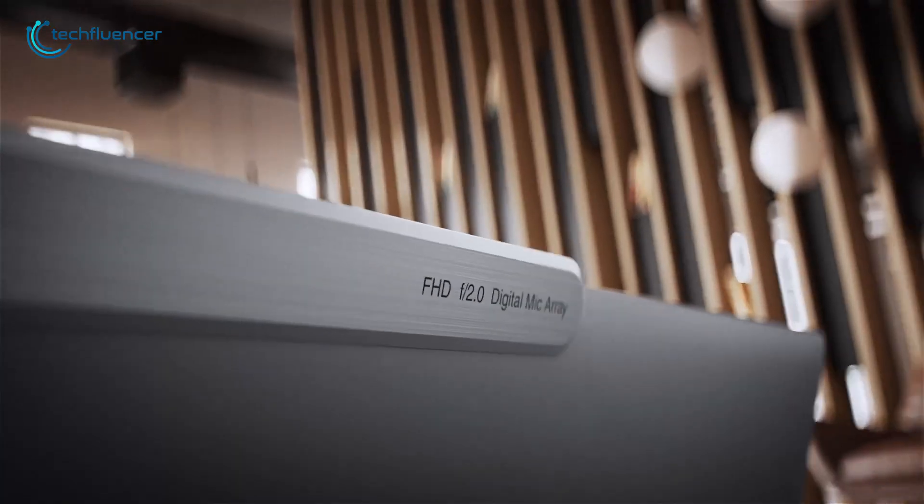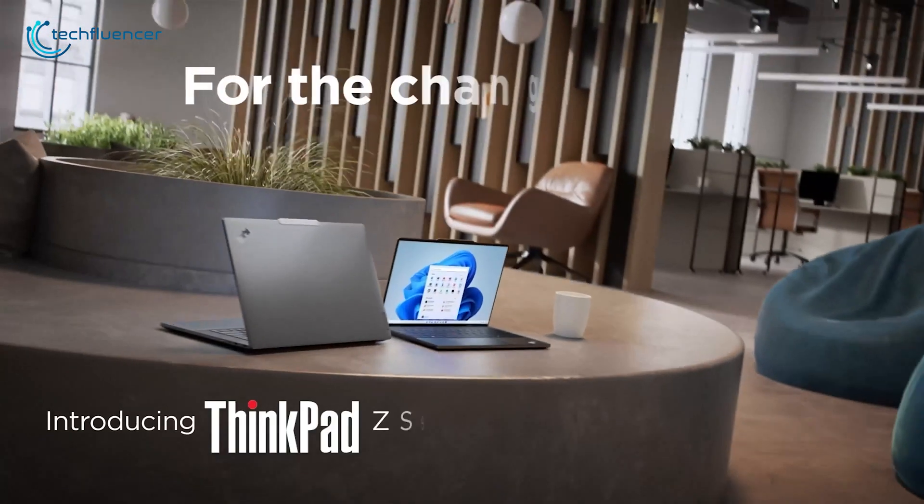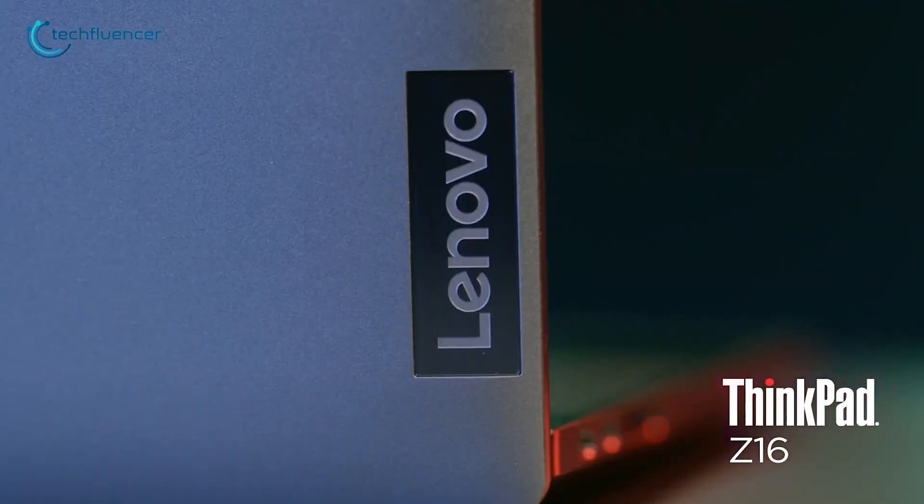Considering all of these features, it's clear that Lenovo is trying to make the ThinkPad series appealing to a younger generation by introducing the Z13 and Z16 laptops.